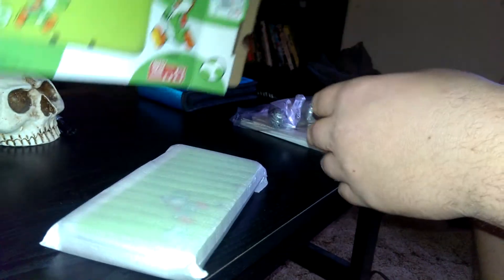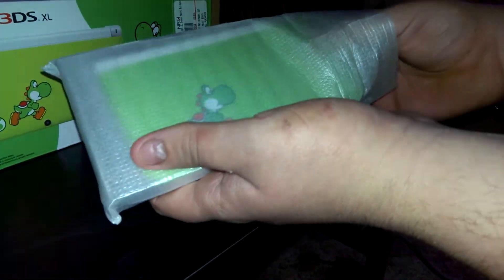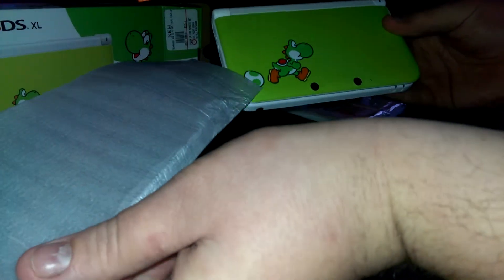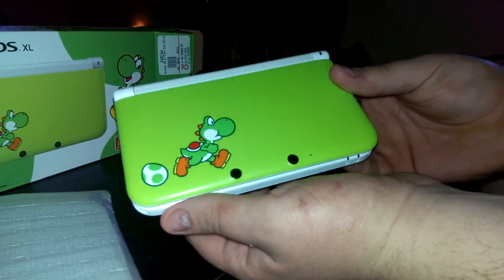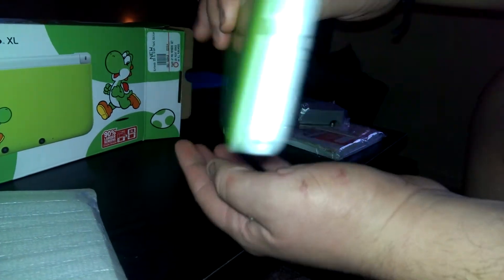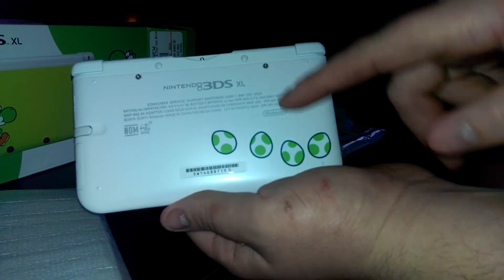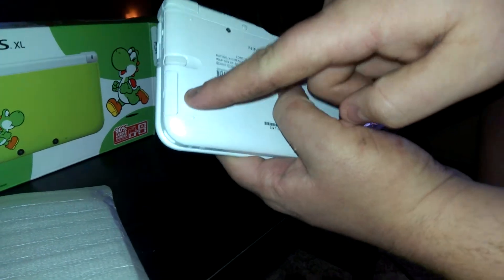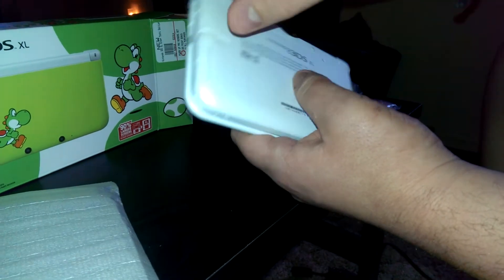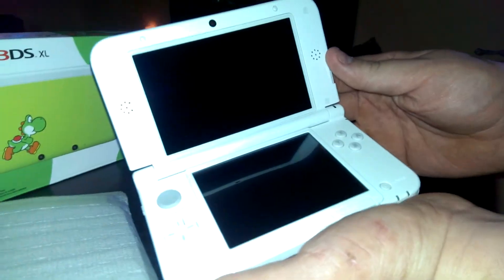Here we go — the system itself. Set that over there. And there we go! Looks really, really nice. I really like that color green, looks really cool. Take a look at the back — it has the 3DS logo as well as Yoshi's eggs. Got your stylus of course, and your slot for your memory card, which I believe a 4 gig memory card is included.